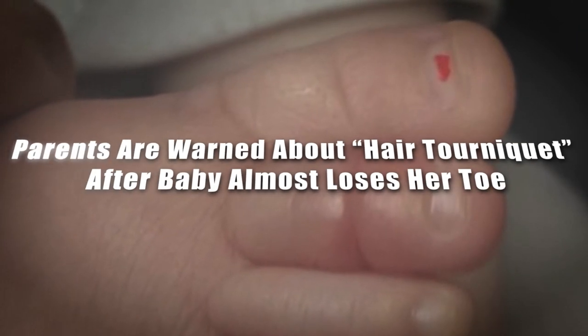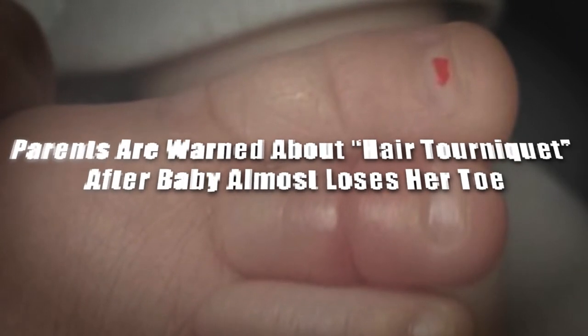Parents are warned about hair tourniquet after a baby almost loses her toe. Babies cry a lot, and many people think that's just how they are, but sometimes parents need to be observant when their babies cry. They cry to get their parents' attention, and for this baby, it was because of a very painful reason that nobody ever thought was possible.